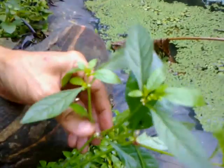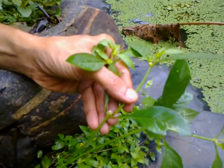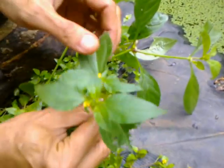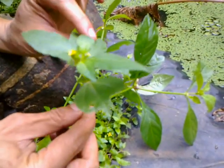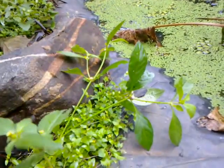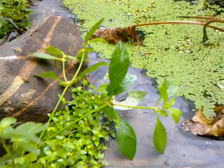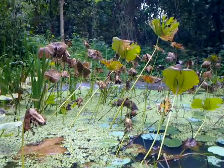The white-flowered one is the favorite of the hens — they can eat any quantity of it. The third variety also has yellow flowers but it's a tall weed that grows up to four or five feet. These three weeds are what we give our hens. If these are not available, they eat other green grass, but they prefer these three — these are their favorites.